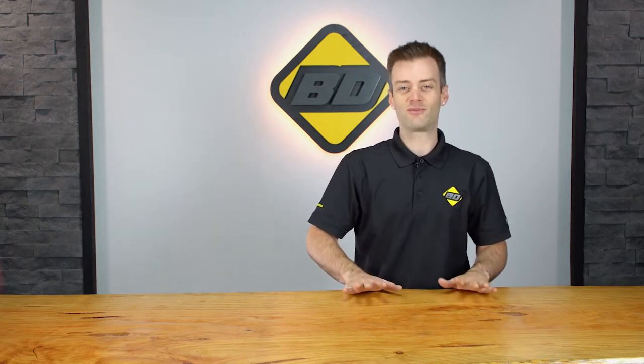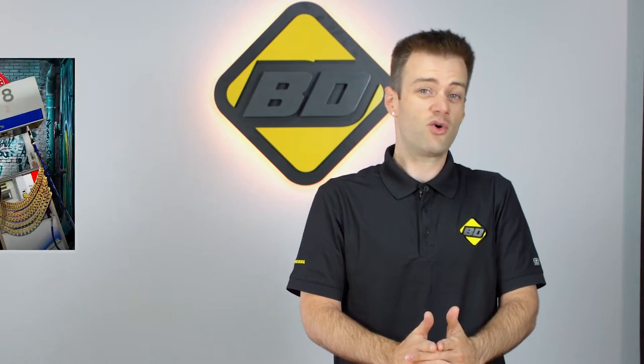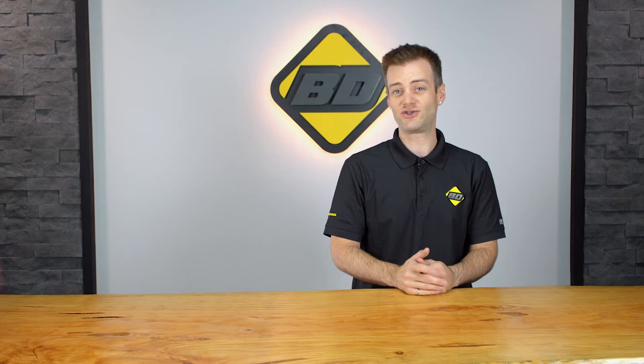Hey everybody, it's Shane from BDE Diesel Performance. Fuel prices these days getting you down? Is the cost of diesel getting so high you're worried it's going to release a dank rap album? Do you look away from the diesel pump to spare yourself the agony? Today we're going to talk about five ways to help maintain the fuel efficiency of your diesel.